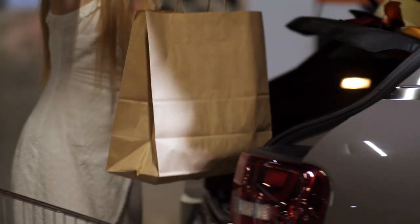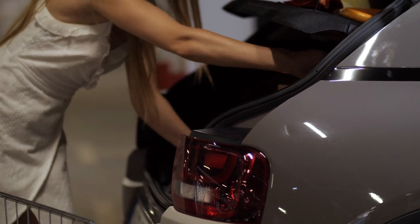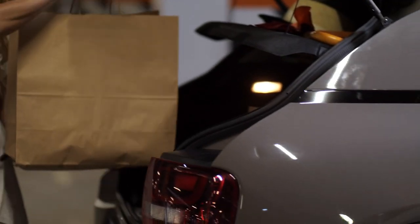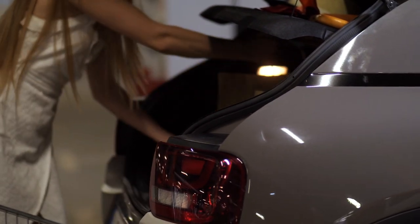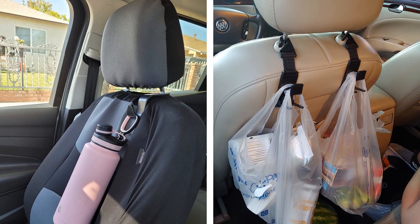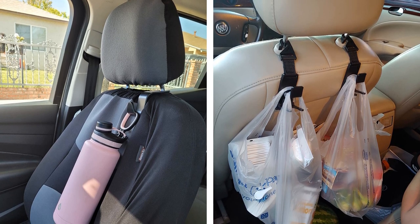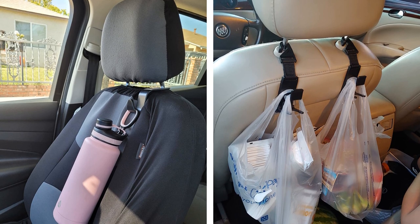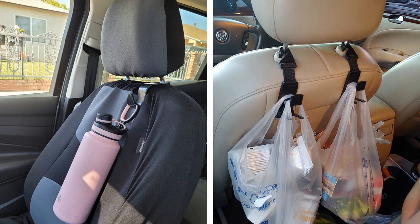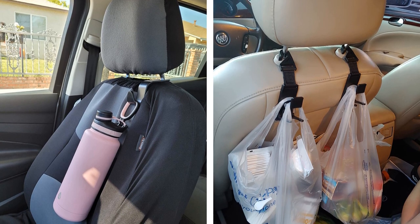#18. People who carry bags know the struggle of getting into the car and trying repeatedly to hang your bag behind the headrest, and then struggling even more to get it out. One way you can avoid this struggle and easily hang your bag is to invest in headrest hooks. These hook onto your headrest and can hold anything from your handbag to shopping bags. Plus, they're easy to take off whenever you want to.